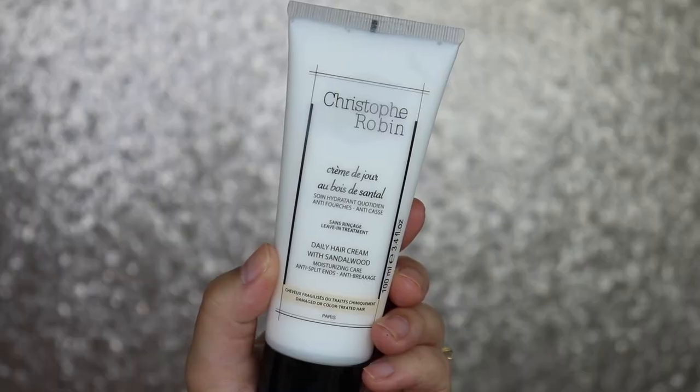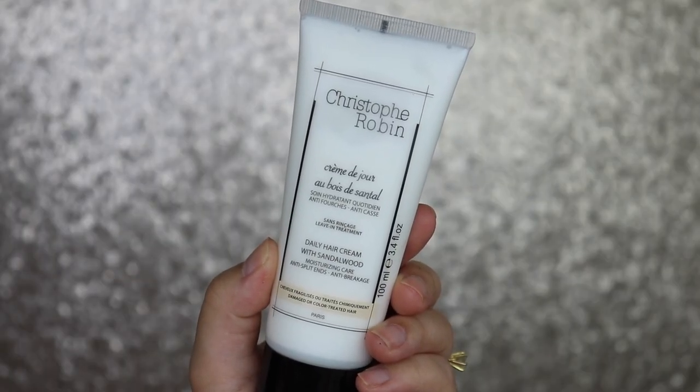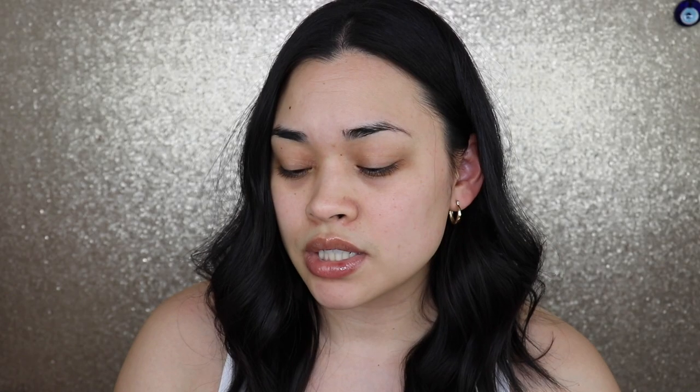This product is by Christophe Robin — it's the Daily Hair Cream with Sandalwood. It helps with moisturizing split ends and is anti-breakage. It says to apply daily, a small amount on damp or dry hair, insisting on the ends and hairline. This stuff does smell really good — it kind of smells like Acqua di Gio.